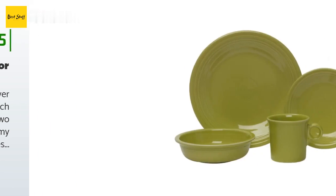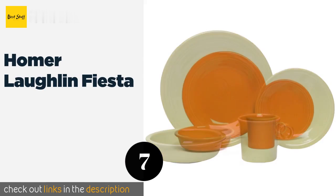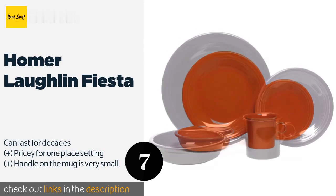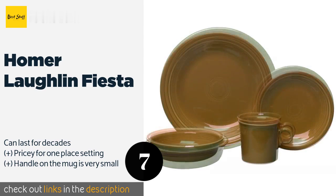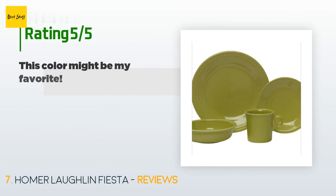Number seven is Homer Laughlin Fiesta. Known for its durability, the restaurant-grade Homer Laughlin Fiesta comes in an array of richly pigmented colors. Crafted from vitrified ceramic, it's impressively resistant to chips and cracks and extremely easy to clean, making it a great addition to a dorm room. The price is approximately $33, and 382 customers have reviewed this product with an average rating of 4.4 stars.